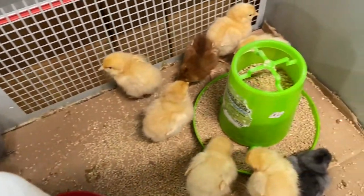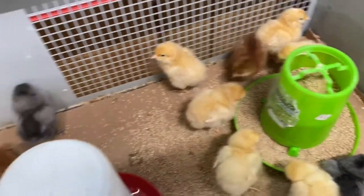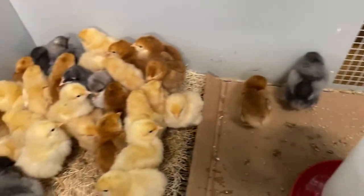But first, look at these little cute chicks that they had at my feed store. I didn't end up getting any.